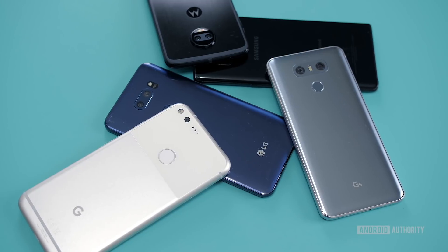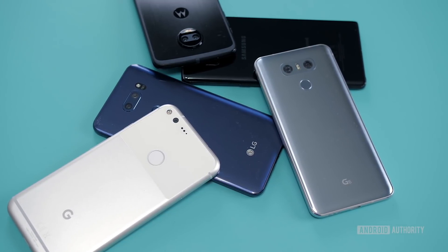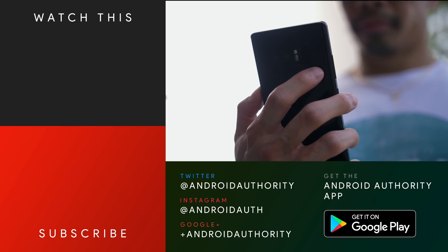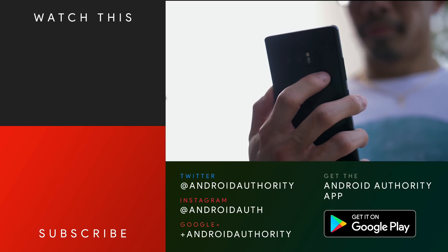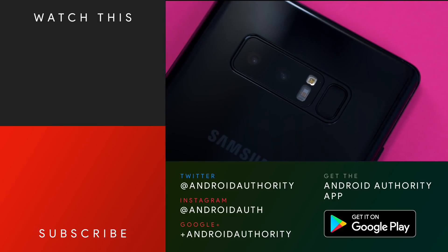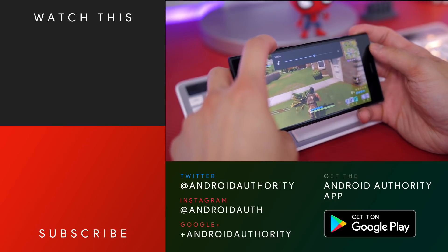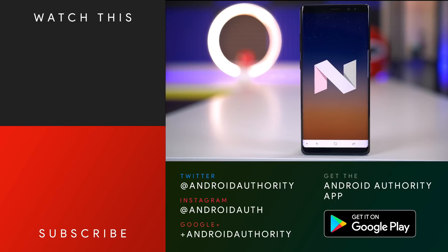So that wraps up our list of smartphone tech origins, but obviously there are a ton more we could talk about. If you want to read more about these features, check out the written article linked down below, and give this video a thumbs up if you did enjoy it. Subscribe to the channel, hit that notification bell so you don't miss out on future videos, and check us out on social media — Instagram, Twitter, Snapchat, Google+. Check out the website as well, AndroidAuthority.com, because we are your source for all things Android.